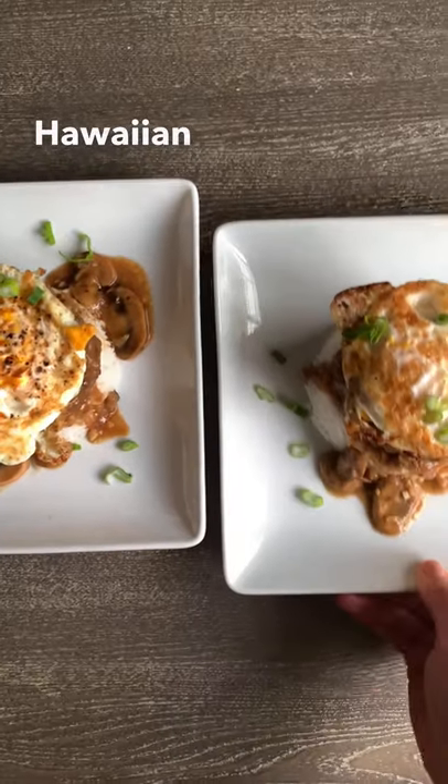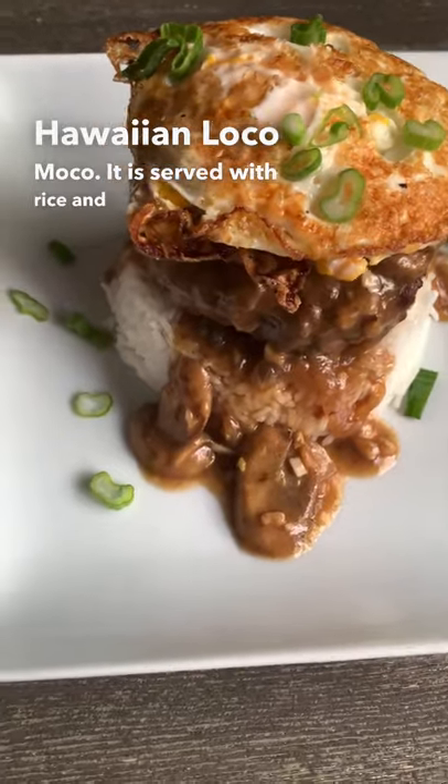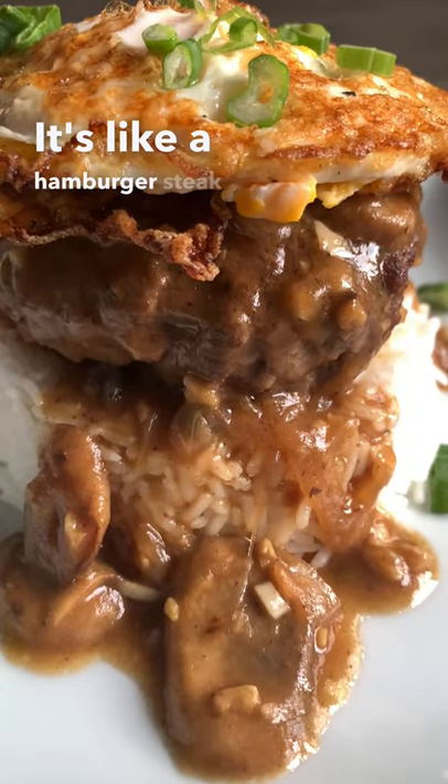For dinner, I made Hawaiian loco moco. It is served with rice and a fried egg on top. It's like a hamburger steak with gravy.